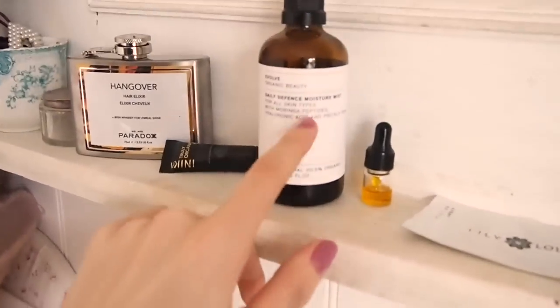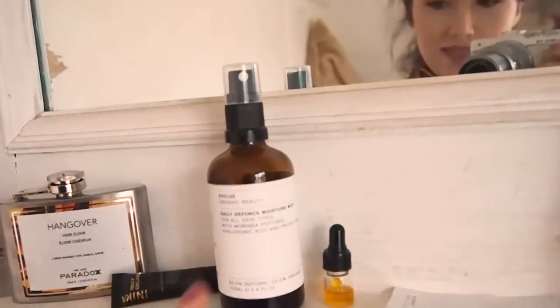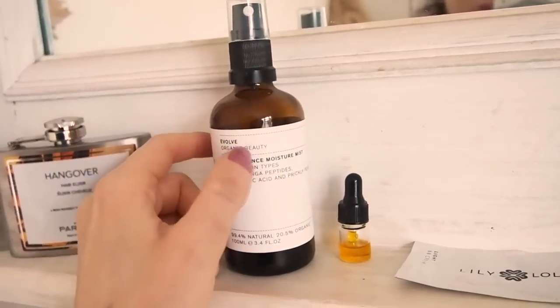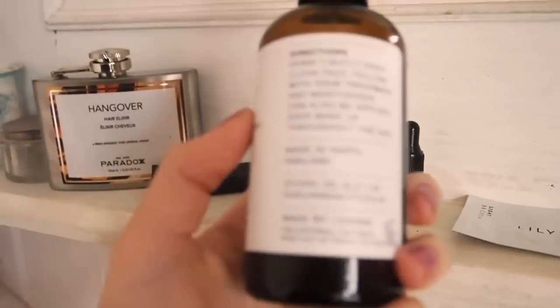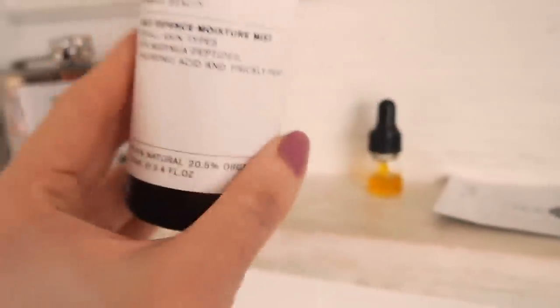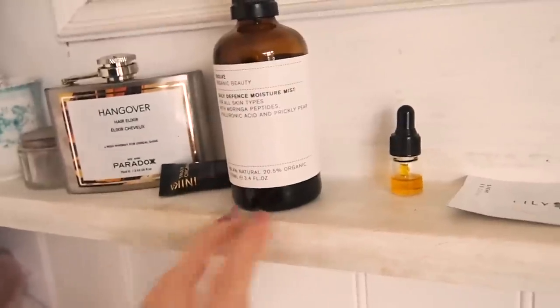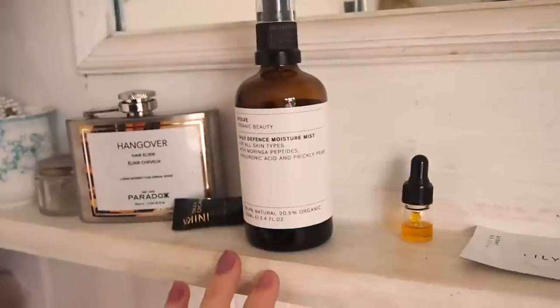I love Evolve. I have all of my skincare out on this shelf — which I probably should keep in the cupboard so the sun doesn't touch it — but I love this Daily Defense Moisture Mist by Evolve and they are such a nice company. I've been a fan of theirs for a while. It's made in Hertfordshire in England and this is a really nice hyaluronic acid mist. Some hyaluronic acids I don't really find work that well, but this one — if I put it on before my serum — it bangs, it's really really good.